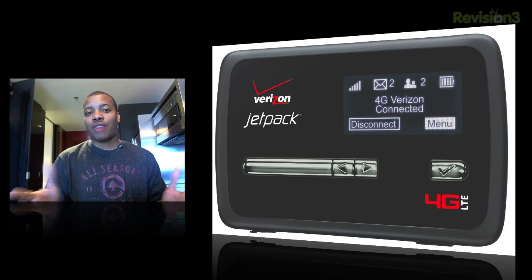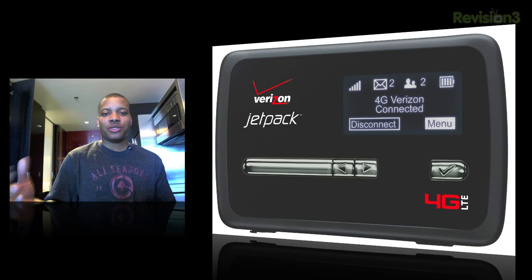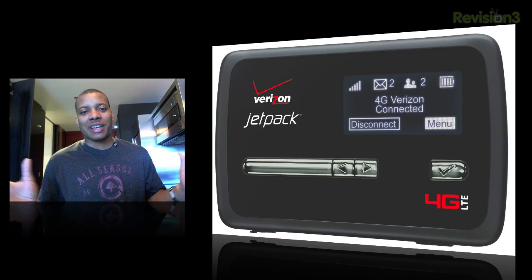Verizon didn't give us a price or a set release date for this, but you can probably see this thing between $150 and $200 on a two-year contract — that's how it normally is. We probably won't see this until the springtime, probably a couple months before summer. That's just a best guess.